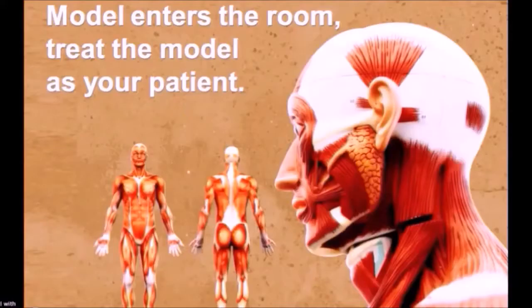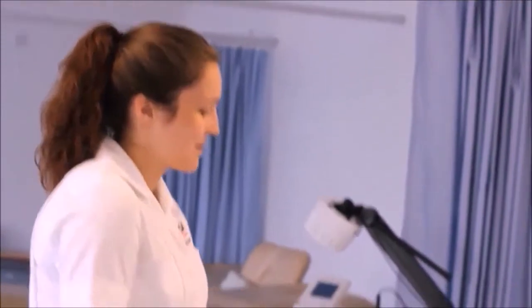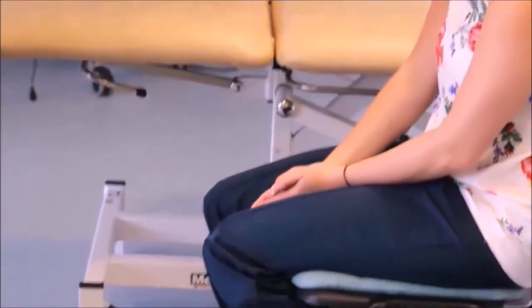We're now going to get the model to come in and I want you to treat the model as though she is the patient. Can you show me the pisiform please? Hi, I'm Sophie, I'm your student physio. I'm just going to look at your hand and maybe your wrist today. Is that alright?